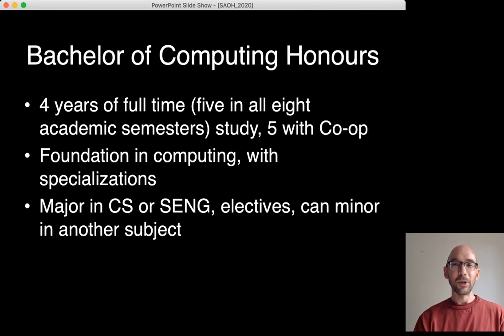The Bachelor of Computing Honours Degree is four years of full-time study, assuming five courses are taken across all eight academic semesters. It's five years with the co-op option. It gives students a foundation in computing along with specializations. Students can choose to major either in Computer Science or Software Engineering, take computer science electives in upper years, and minor in a different subject.